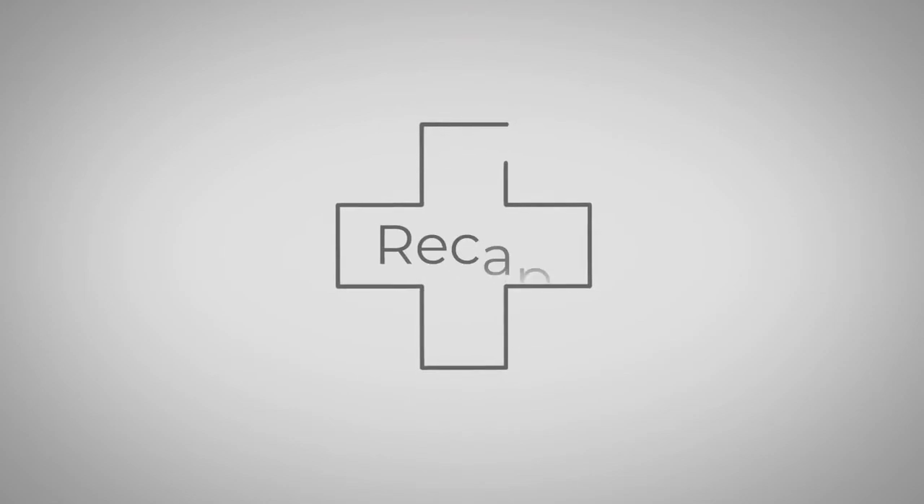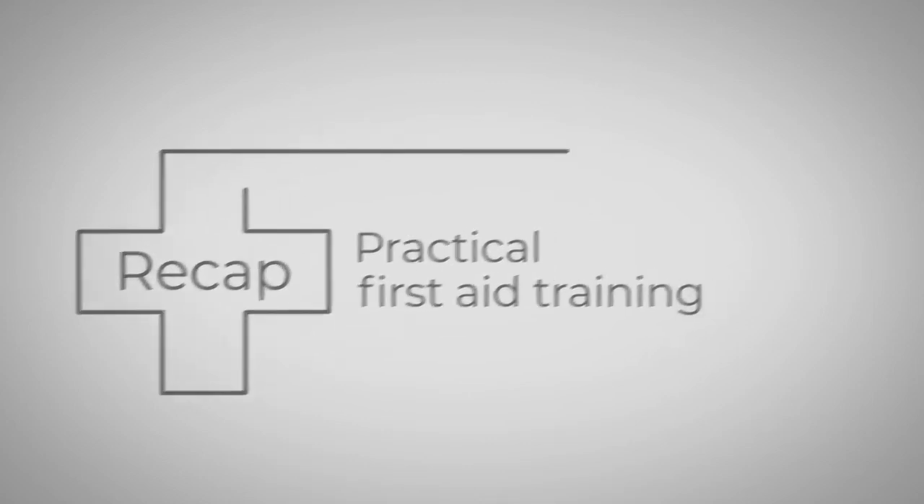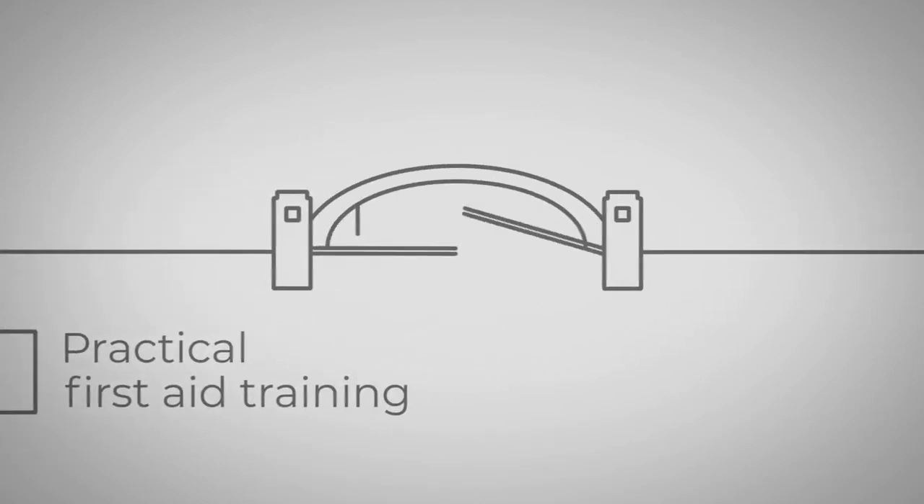It recaps the first aid knowledge and skills covered in practical first aid training courses and helps to bridge the gap between practical sessions. It covers the requirements for full first aiders at work.